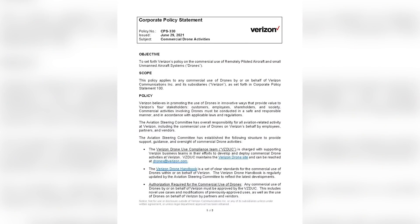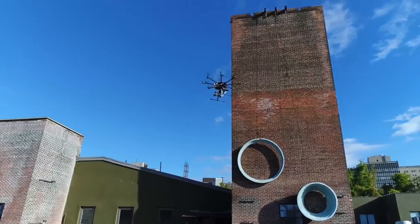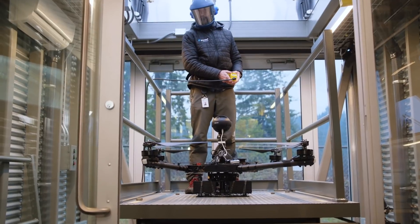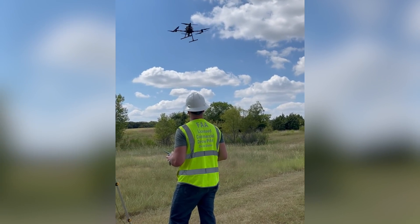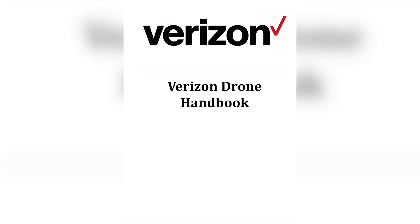Using drones within Verizon is not as hard as it may seem. CPS 330 is Verizon's official policy on the use of drones within Verizon. Someone might ask, why do we have this policy? We didn't do it because we were bored. The teams and structures that are set up as a result of this policy help enable new use cases to come to life. It makes using drones easier in Verizon. The Verizon drone handbook is accessible to anybody within the company.